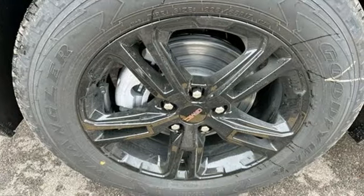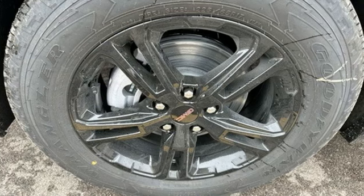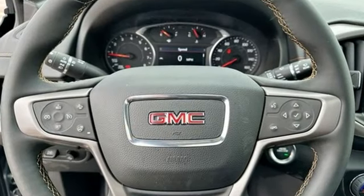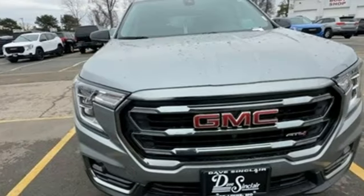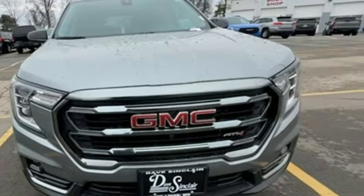It comes with all the amenities you need: automatic transmission, front heated leather bucket seats, integrated navigation system with voice activation, and auto-dimming rear-view mirror.